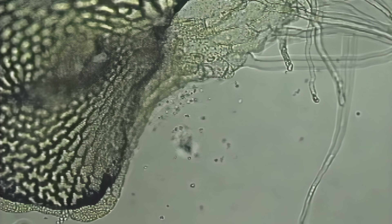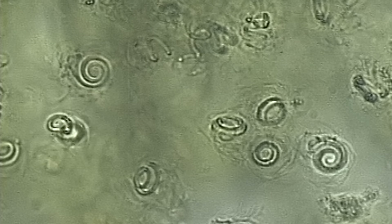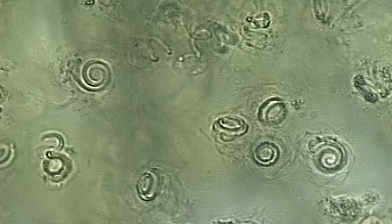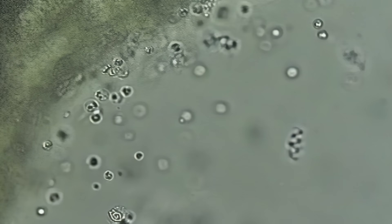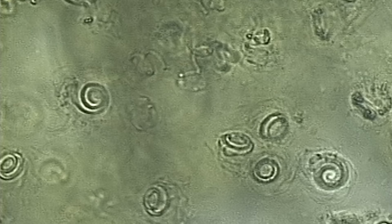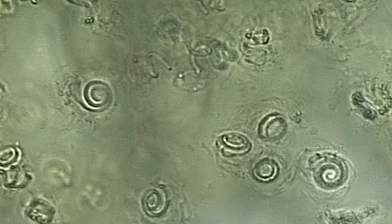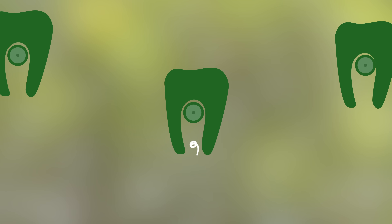Fern sperm — it's a thing. Look at these little curlicues. When the rains come, sperm swim away from the gametophyte that made them. A tiny puddle will do. They follow a trail of pheromones to find eggs stored in nearby gametophytes.